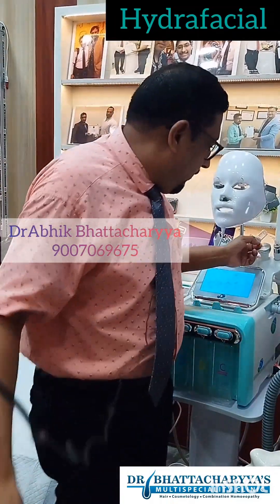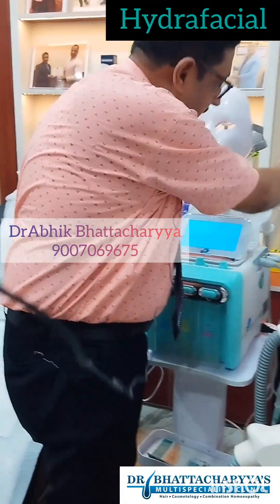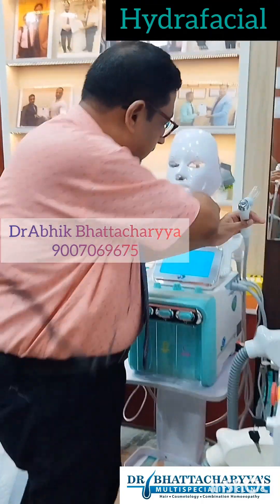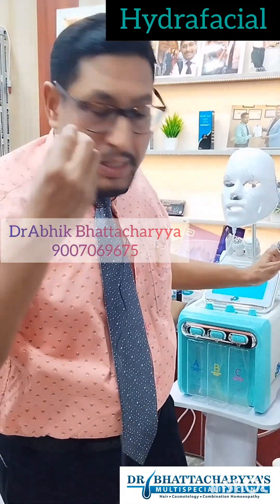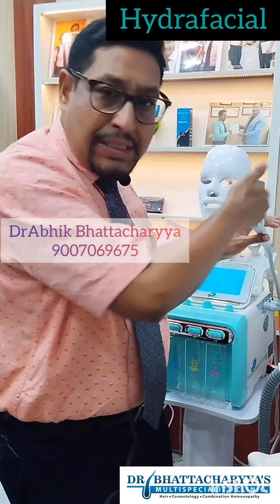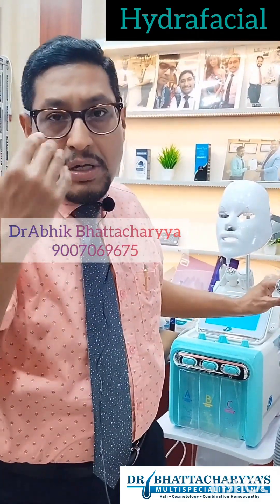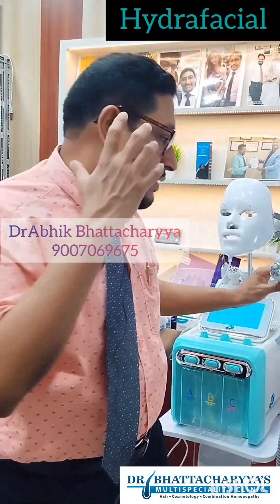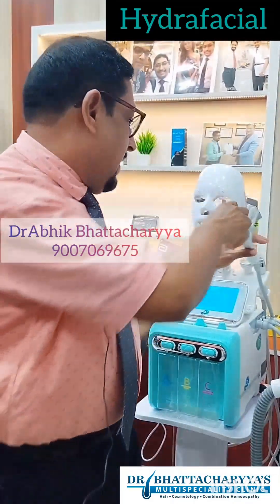Number five is the jet sprayer. After the procedure, the pores on your skin are open, and using this jet sprayer with vitamin C or any kind of toner — according to your skin type and preferences — will help your skin absorb more of these beneficial ingredients.